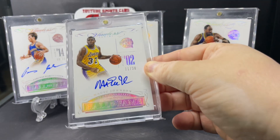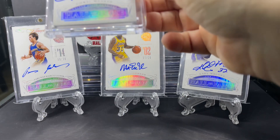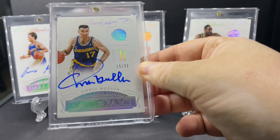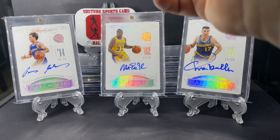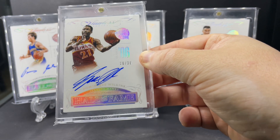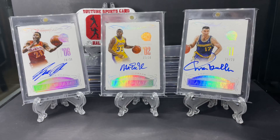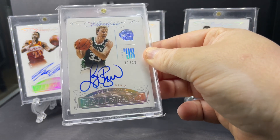Big one — Magic Johnson, class of 2002. Next, Chris Mullin, class of 2011. Here's Dominique Wilkins, class of 2006. Followed up with a big one — Larry Bird, class of 1998.